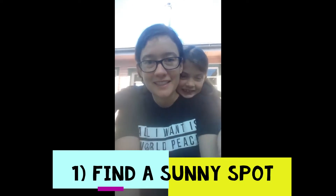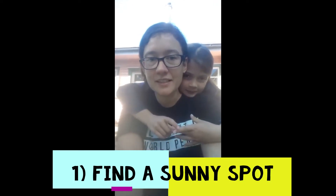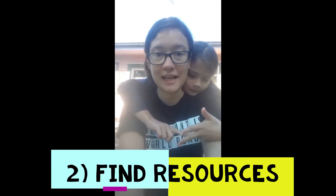My name is Camilla. My name is Fern, and today we're making a lizard habitat. The first part of this activity is finding a nice sunny spot that keeps lizards warm, and also finding some resources to make your lizard house.